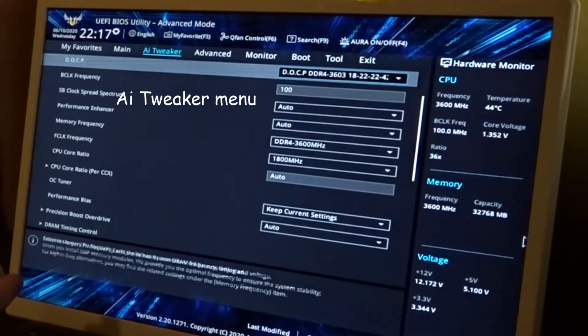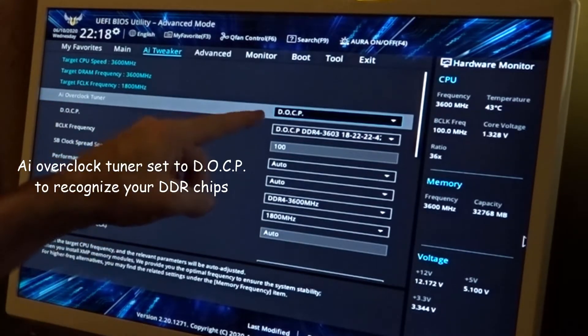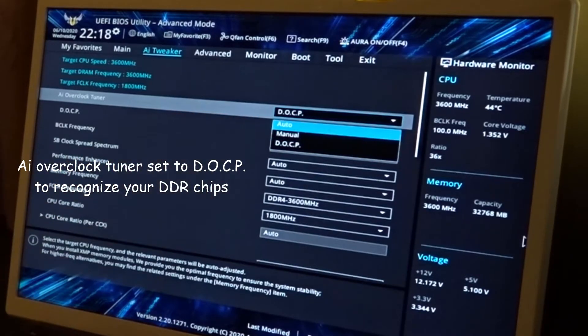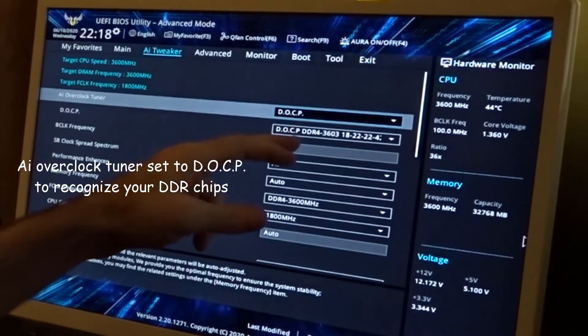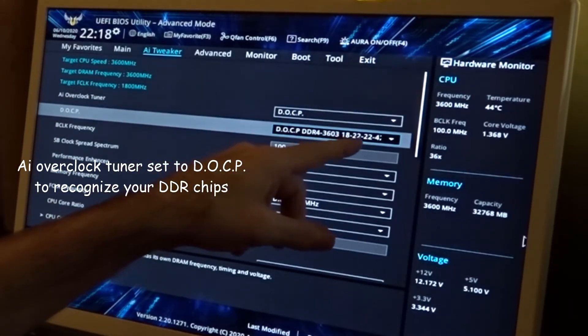The AI Overclock Tuner — if it's set to auto in your system, go ahead and set it to DOCP. That should recognize your RAM. You can see my RAM is clocked at 3622 / 2242.